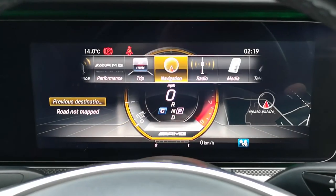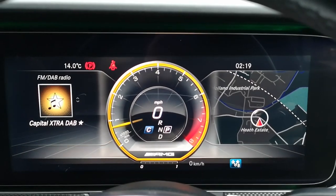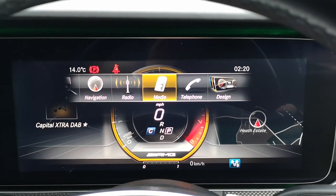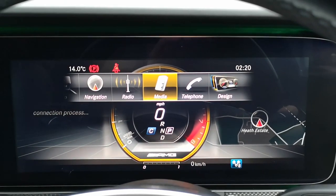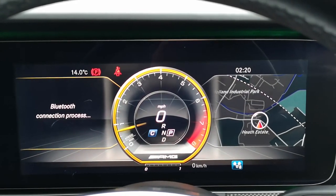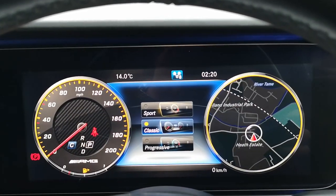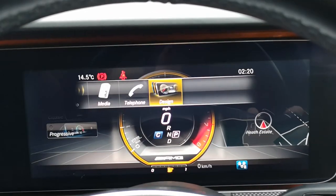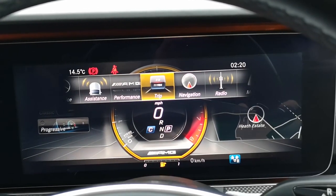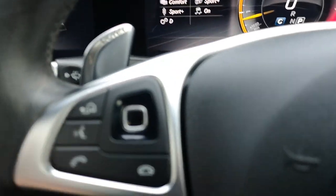There's far too little time to go through every single option, but you'll get a good idea of what it's capable of. DAB radio, FM, Bluetooth, media stream, USB, auxiliary — so many different options. You can also change your design and layout: Sport, Classic, or Progressive. For me personally I like the Sport option because the gold looks really nice in the centre console. We'll stick with performance so you can keep an eye on all the different options available.